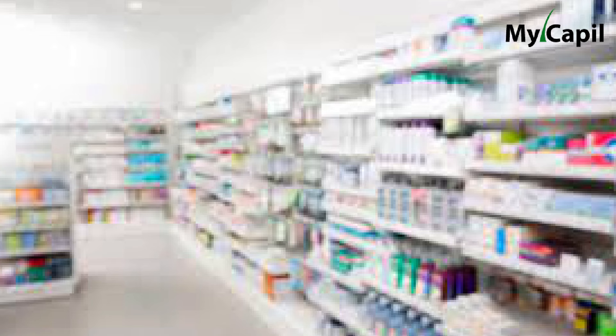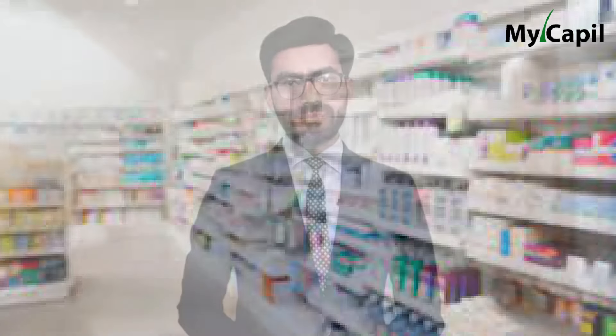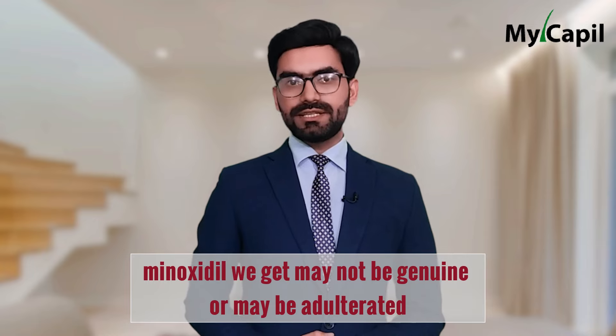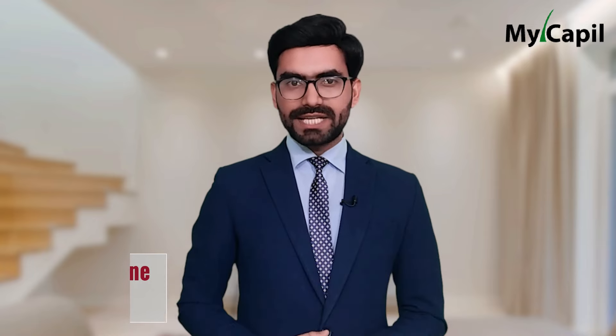Another common mistake is not buying minoxidil from safe pharmacies or established retailers, and instead buying it from other places or online. This is a big mistake because the minoxidil you get may not be genuine or may be adulterated. We recommend that you only buy minoxidil from safe and reliable places.